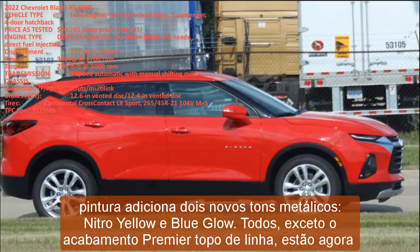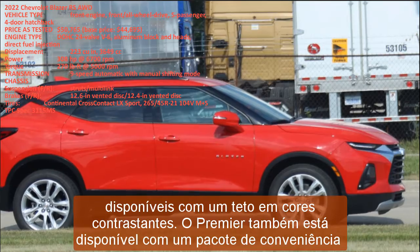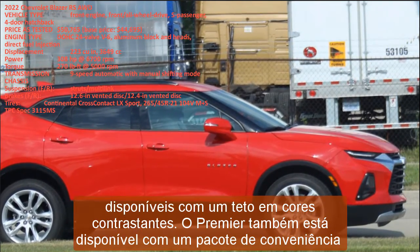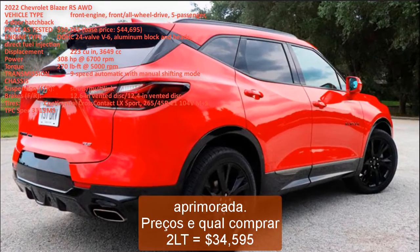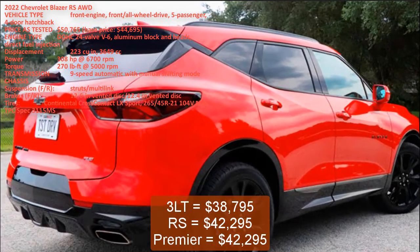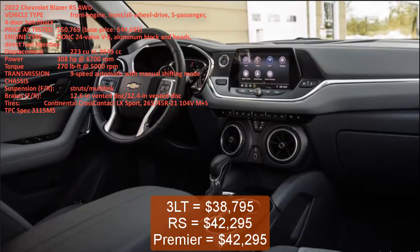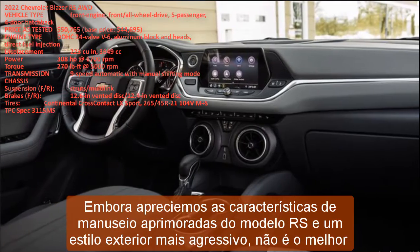Now to pricing: 2LT starts at $34,595; 3LT at $38,795; RS at $42,295; and Premier also at $42,295.